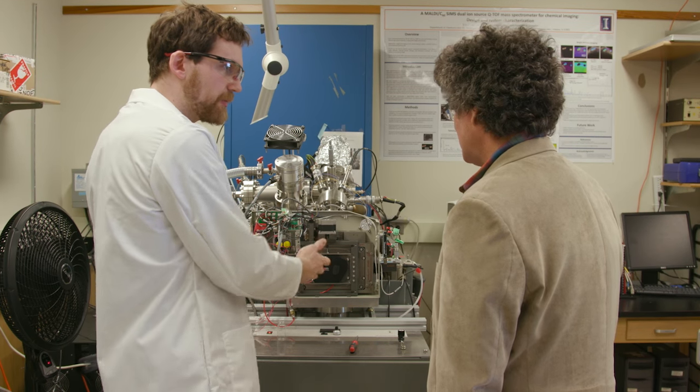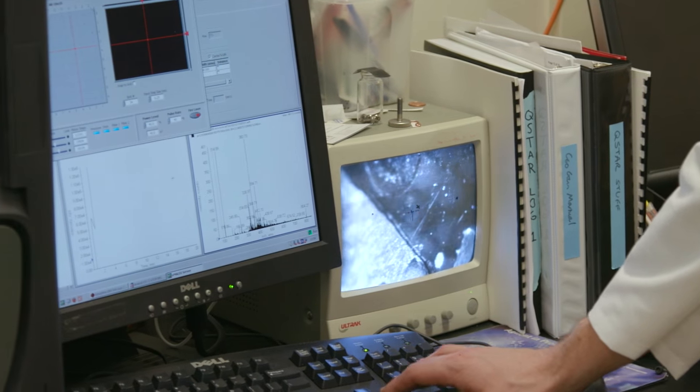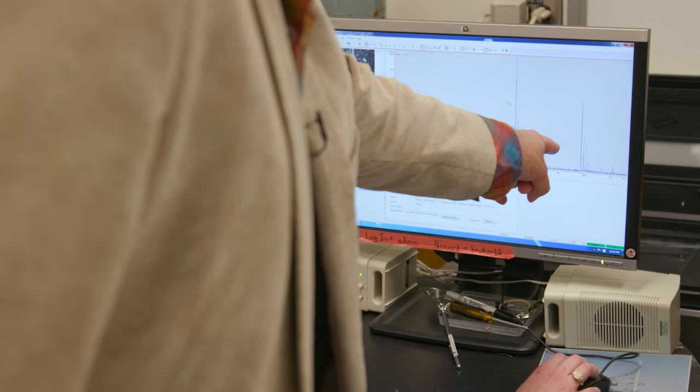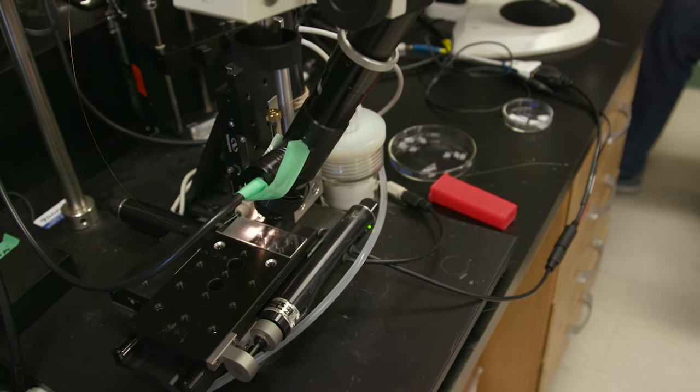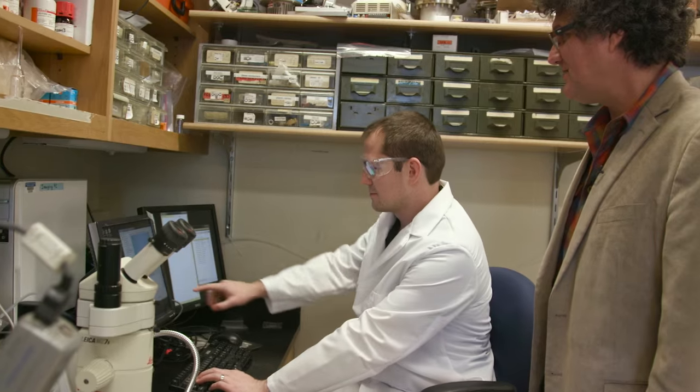They use a technique called mass spectrometry to measure the different chemical constituents in slug and other brain samples. Every one of these lines is a different chemical from the brain. Because of what's happened with mass spectrometry, the discovery of new molecules in the brain is really accelerating.